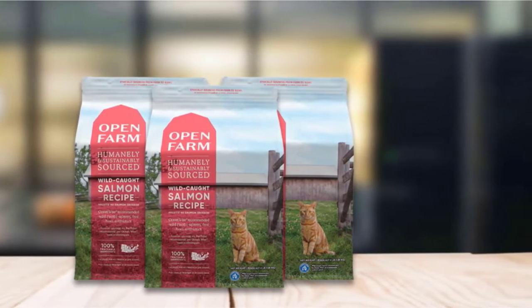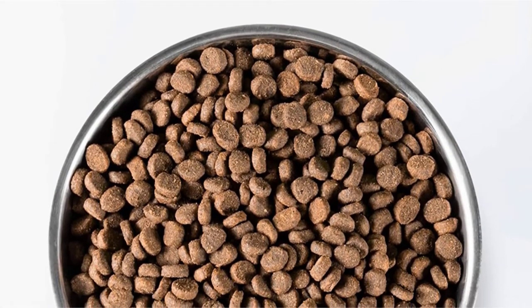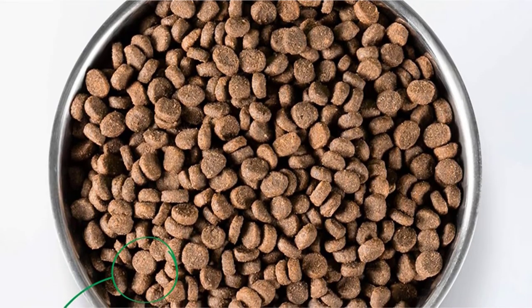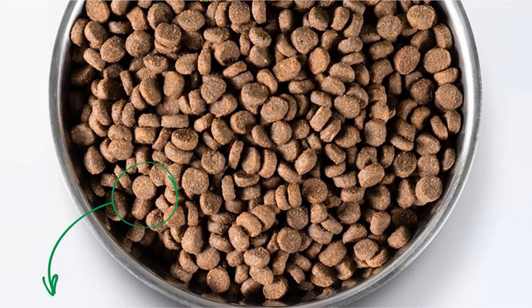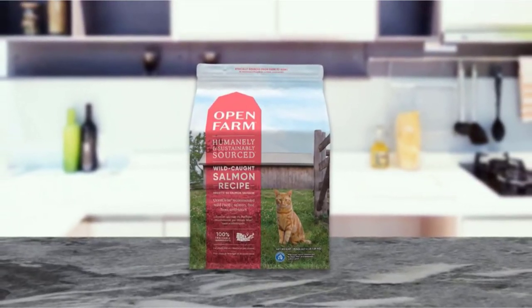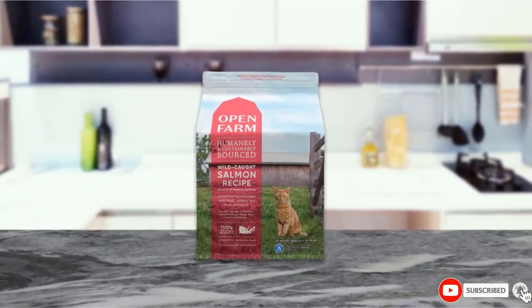Though this recipe is loaded with animal protein and healthy fats, it does contain a significant number of plant-based ingredients and the overall carbohydrate content is pretty high at just over 34%. We typically prefer to avoid legumes and pulses like lentils and chickpeas in cat food, as replacing these with animal-based ingredients would improve the species-appropriateness of this formula.